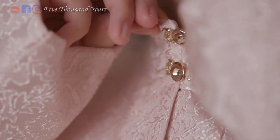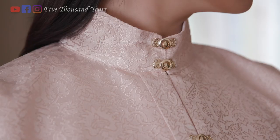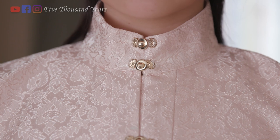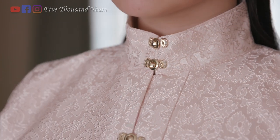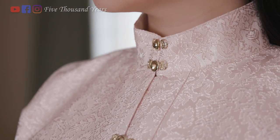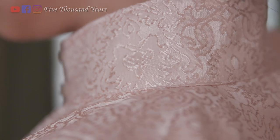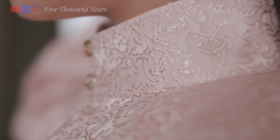Some people have said to me that standing collars are not the most flattering on people with short necks. On the contrary, I think a well-tailored standing collar will make the neck appear longer. This particular collar size, however, is a bit too big on me. The back of the collar is slightly taller than the front, making it more comfortable for the person wearing it.